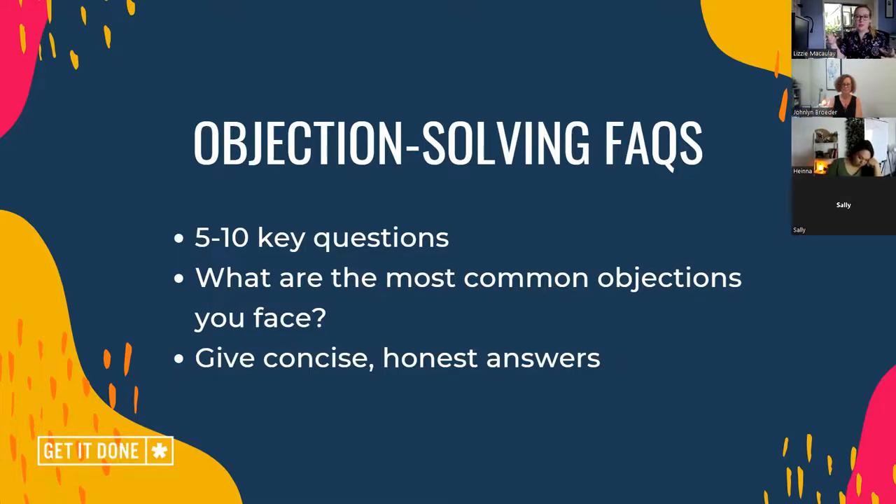Frequently asked questions — probably the most important aspect of a long-form sales page. You'd maybe have some brief ones on a shorter sales page. This is all about addressing the questions that would potentially be holding your reader back from hitting the buy button. You'd maybe have five to ten key questions you've pre-devised: what are the things coming up most regularly for your audience? What are the most common objections you face? And how can you argue against them, or what would you say to respond to some of these fears and concerns? Just be honest. There's no point misleading someone. If you have something you think people might be concerned by, say, 'I understand that, but here's why that's not a problem.'